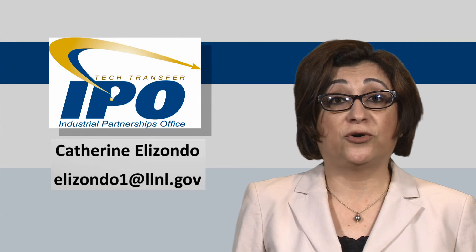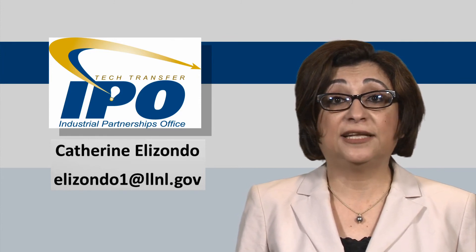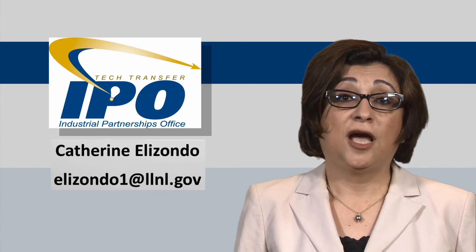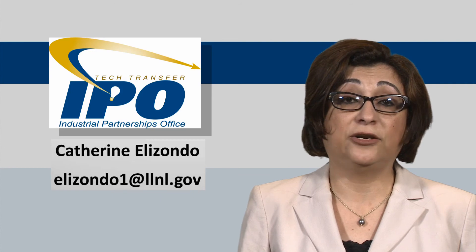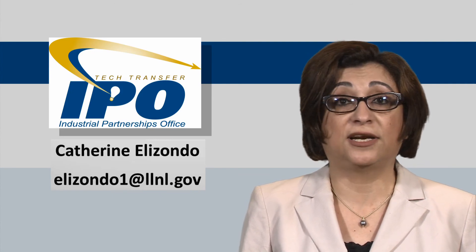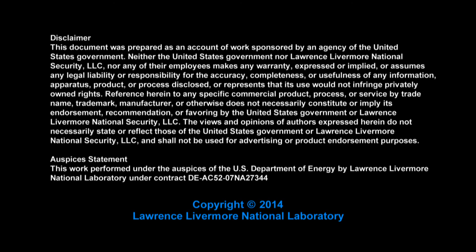Thank you very much for your time. My name is Sahar El-Etr. If you need any additional information, please contact Catherine Elizondo at the IPO office at Lawrence Livermore National Lab. Thank you.